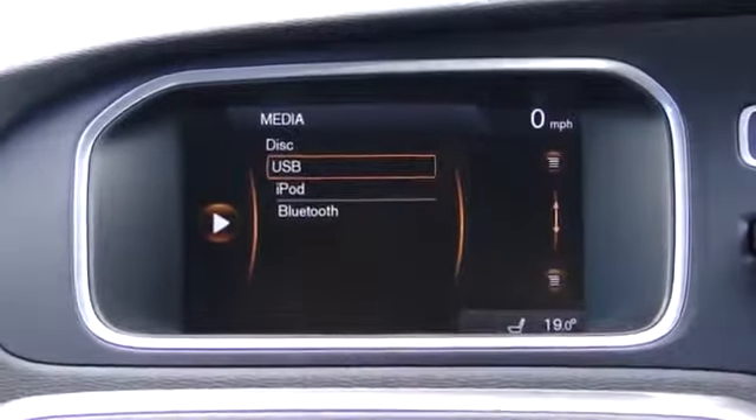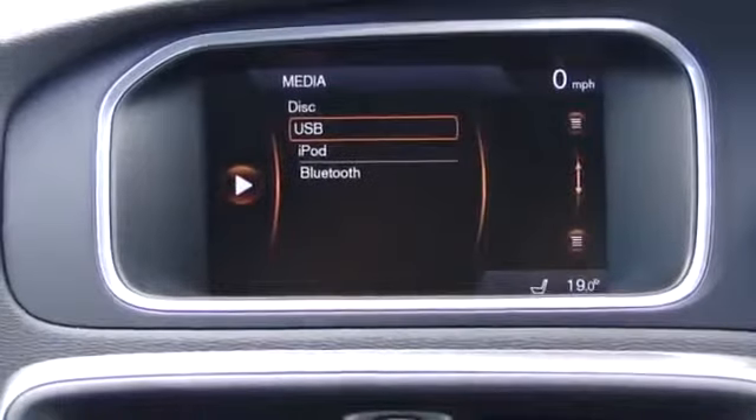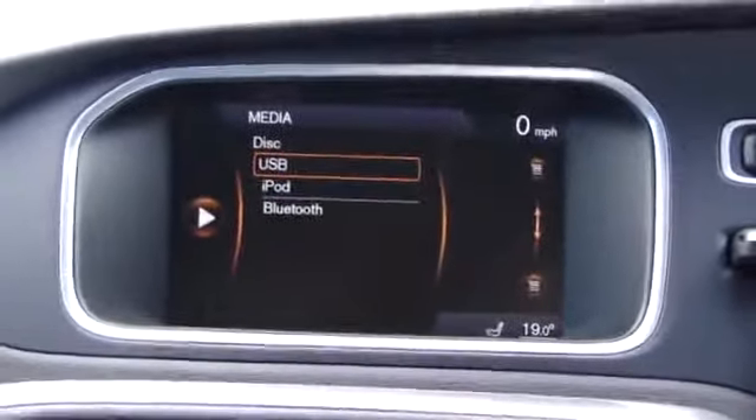The standard system with a 5-inch screen — what features does that miss out on? It doesn't have navigation. So navigation is part of the big screen upgrade package. Correct.